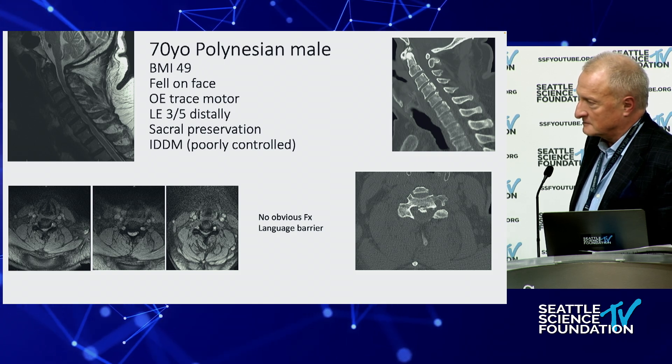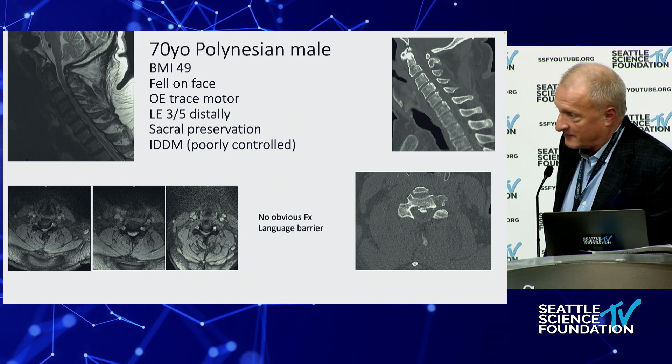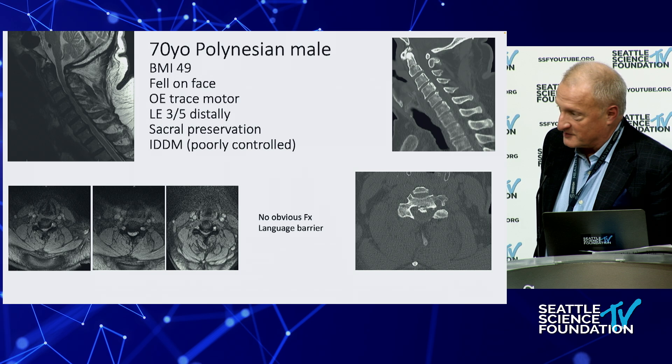Bob, do you want to venture a first stab? This actually came in not too long ago at night — the usual evening consult. It's very interesting because he's really tight at that segment. I'm assuming that's probably the lower one. It's kind of classic — you fall on your face and all of a sudden you can't ambulate.